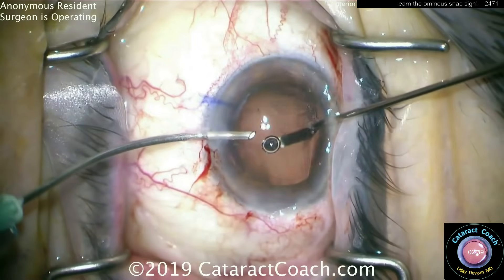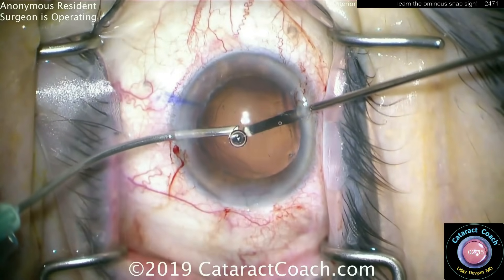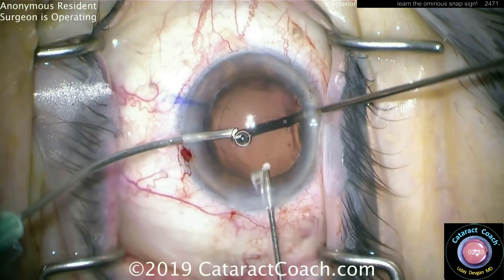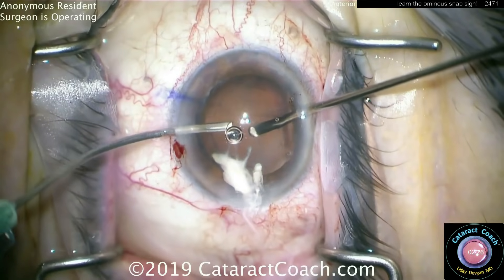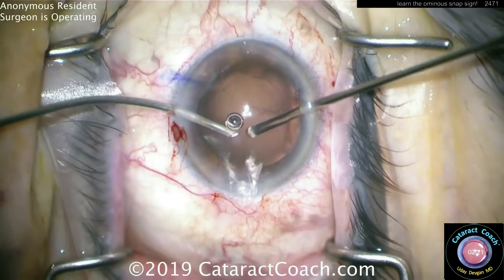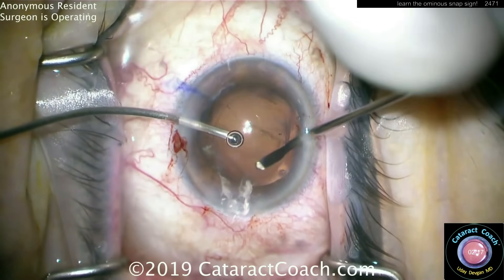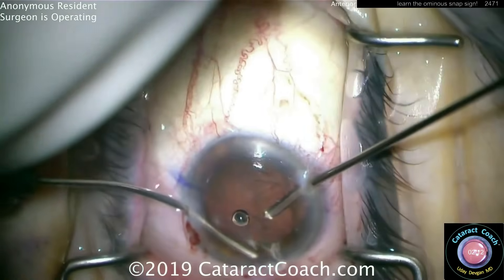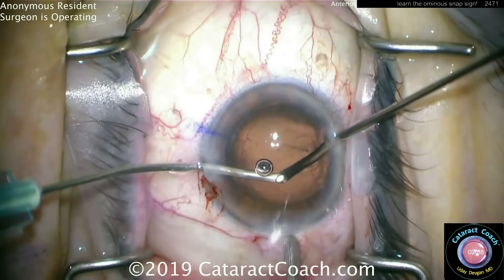Look how much vitreous there is, especially at the wound — all of that has to come out. Know your settings for anterior vitrectomy: position one is irrigation, position two is the vitreous cutter at a very high cut rate, and position three is aspiration — you don't want to put traction on the vitreous. More triamcinolone — you can see there's a lot of vitreous right at the incision. Take your time; this is not going to be a fast procedure. You're basically doubling, tripling, or even quadrupling your total surgical time.